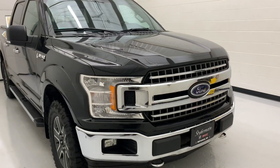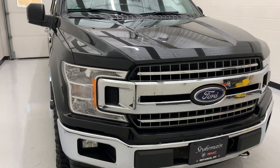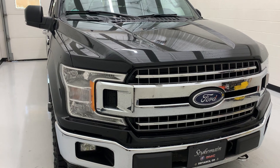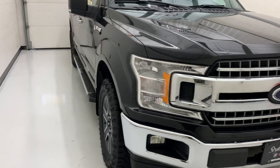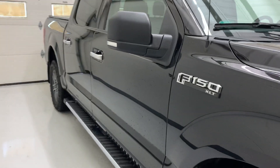This truck has the 5.0 V8 with the new 10-speed automatic transmission. That combination is putting out 395 horsepower and 400 pound-feet of torque. It'll also get you 16 city miles per gallon and 22 highway miles per gallon.